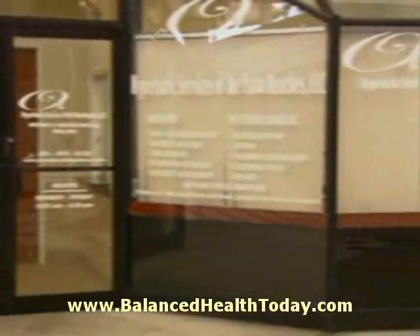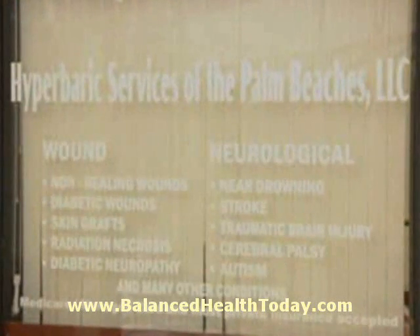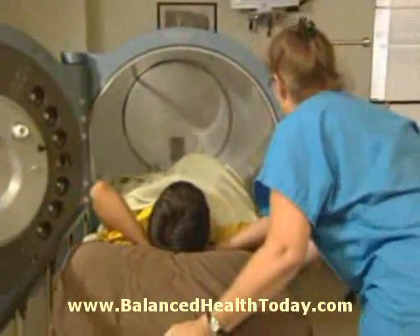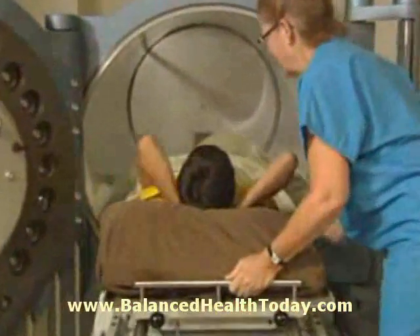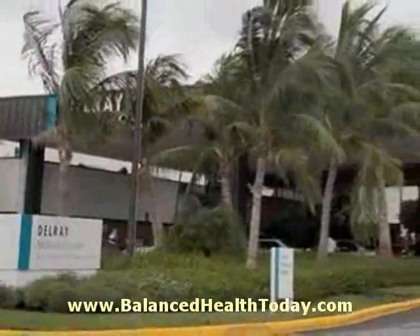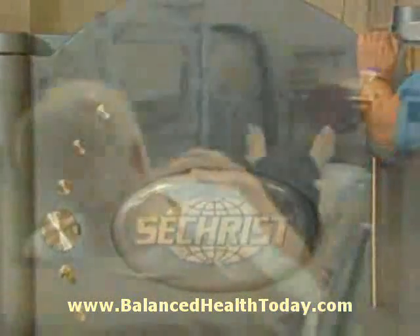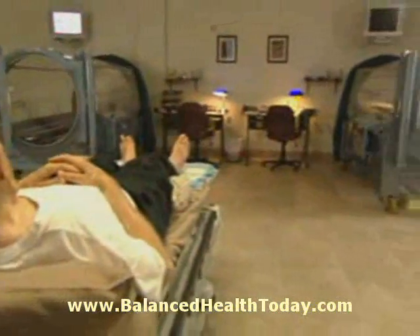Hyperbaric Services of the Palm Beaches is the leading provider of hyperbaric oxygen therapy in South Florida, and the center is the first independent, freestanding facility in Palm Beach County. Located on the grounds of Delray Medical Center, it features three top-of-the-line Seacrest oxygen chambers in a brand-new, state-of-the-art facility.